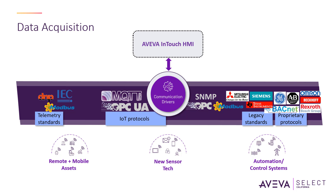InTouch HMI allows you to connect to any device or back-end system by using standard interfaces such as OPC UA, OPC DA, SQL, and .NET for external connectivity. Open connectivity allows real-time plant data to become an integral part of business.